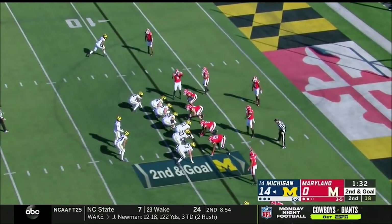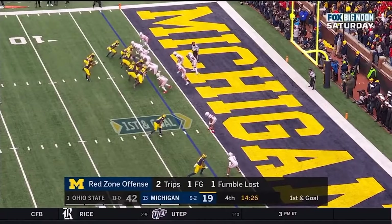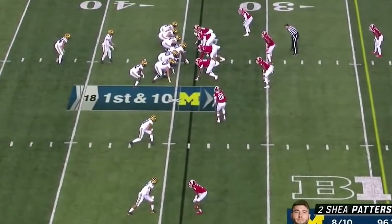Michigan in the red zone, second and goal. Charbonnet with a second effort, cuts in and cuts out into the end zone. Run it, pass it — touchdown Michigan!